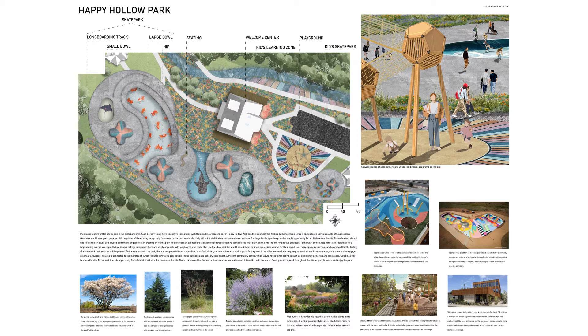The playground would also incorporate some art and be connected to a smaller version of the skate park for kids, which would feature other play equipment, as seen by the precedent images on the bottom. A long boarding track travels along the length of the skate park, creating a unique experience for visitors of the park.